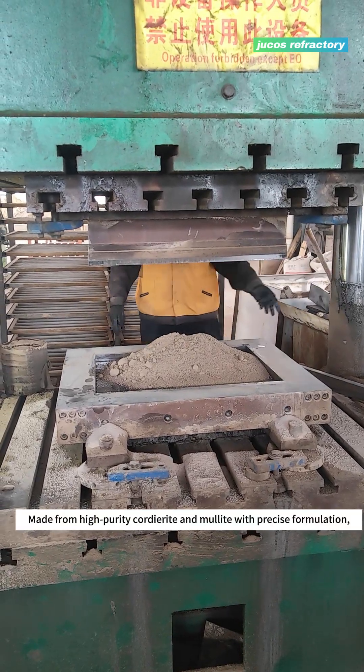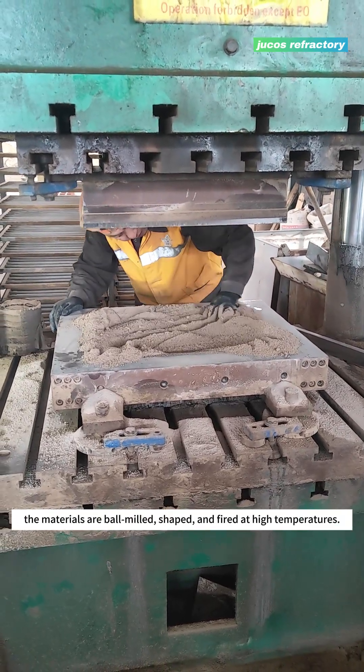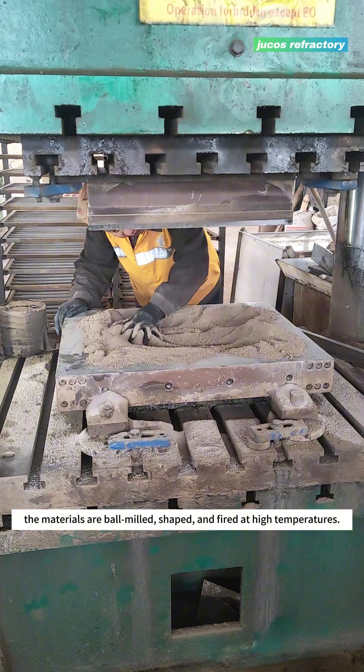Made from high-purity Quarterite and Malite with precise formulation, the materials are all milled, shaped, and fired at high temperatures.